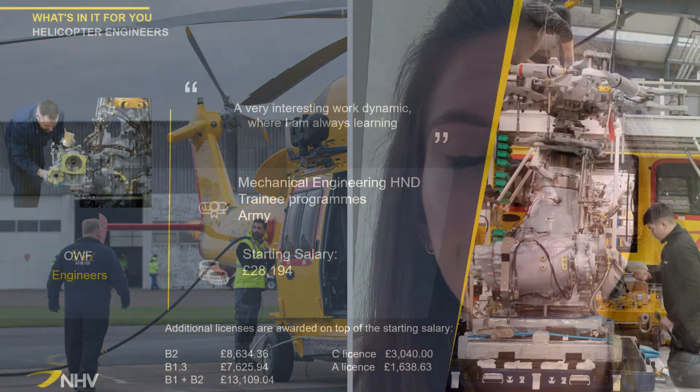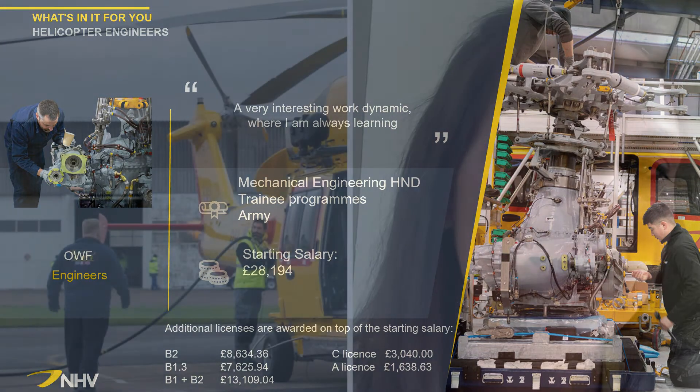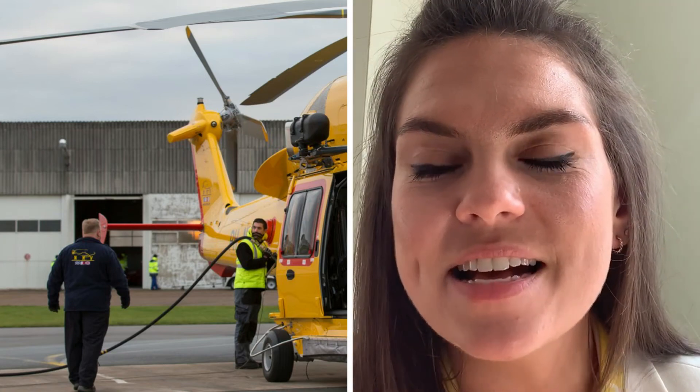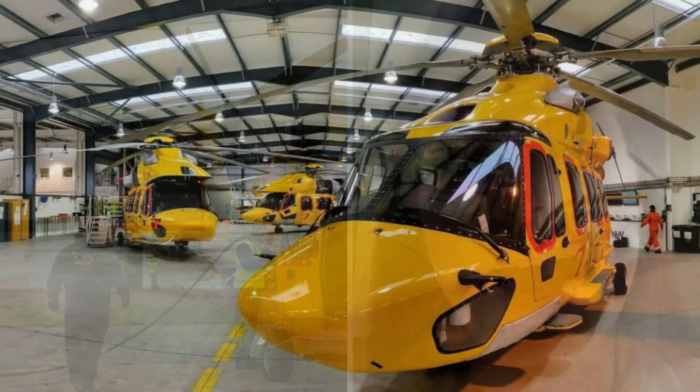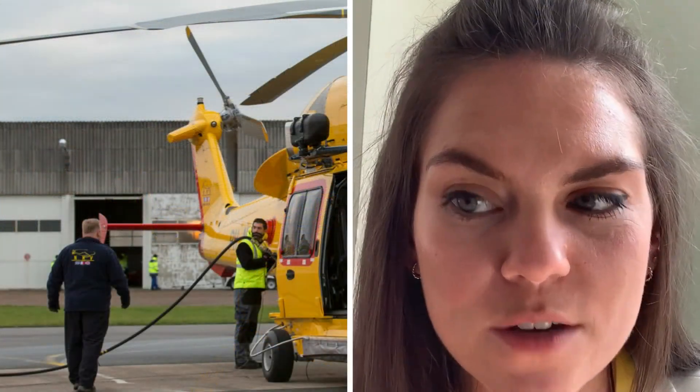Being an engineer is another great option within NHV and the renewables industry. The starting salary is good, and it is really interesting work with great routes for progression. Engineers can start out in this industry through a trainee or apprenticeship program in order to work their way up to mechanic status. Progressing to a licensed engineer then requires some qualifications, which can be taken through a college or a course such as mechanical engineering. We also often take ex-forces mechanics who have gained qualifications and experience through their time in the forces. The starting salary for an engineer is over £28,000, and any licences are awarded on top: you can earn over £13,000 on top of your salary as a B1 and B2 licensed engineer. Each year of experience is awarded with an additional bonus of close to £600 for up to 16 years, with senior engineers earning even higher.